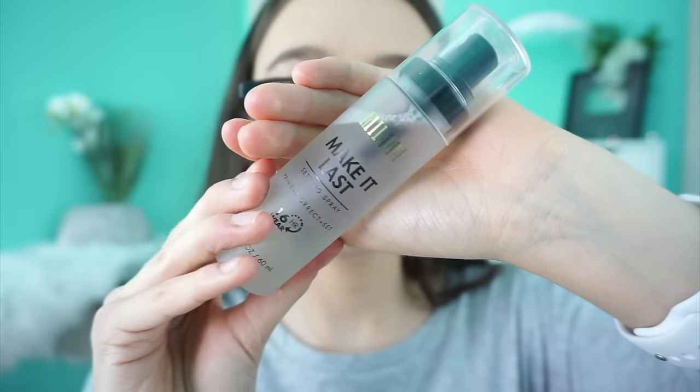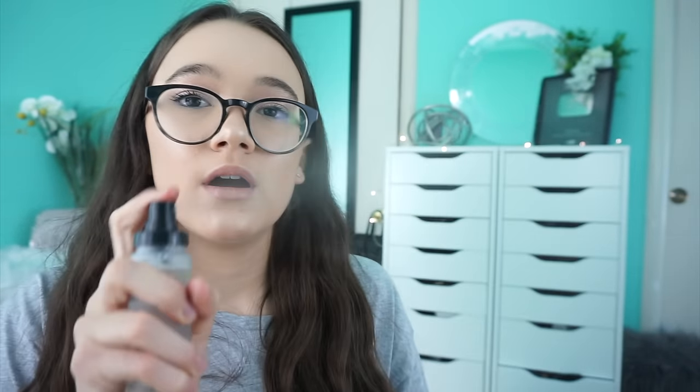Next is setting spray. This is the Milani Make It Last setting spray. This is insane — I was expecting it to be just meh. I was worried about the sprayer, but it just mists your face perfectly. It never misses a spot, never makes your skin raindroppy. The only thing I don't like is the scent — it's a little flowery. But once it's on your face, you don't smell it. The spray on this is insane. For $11.99, that's a great deal — it's better than Urban Decay setting sprays, I think.